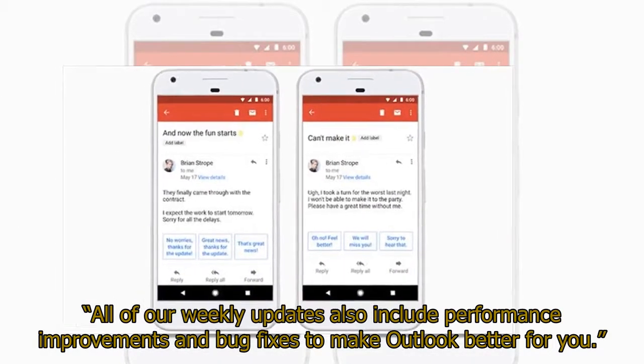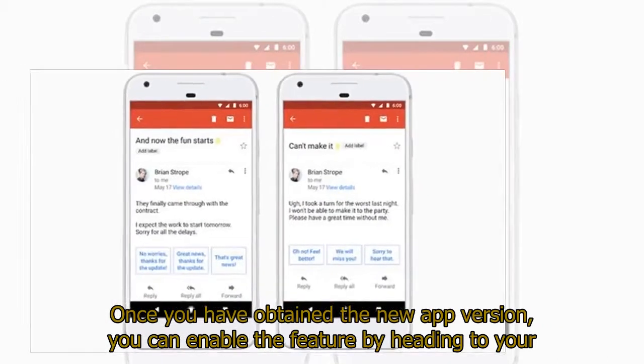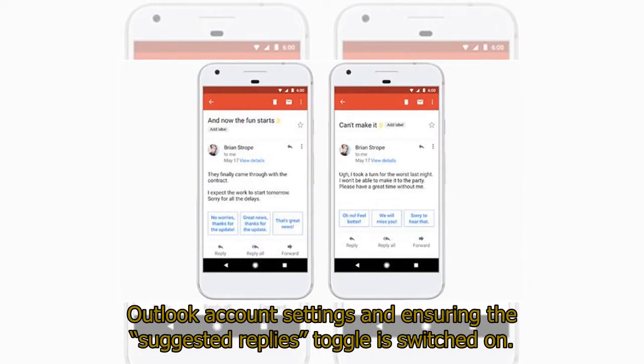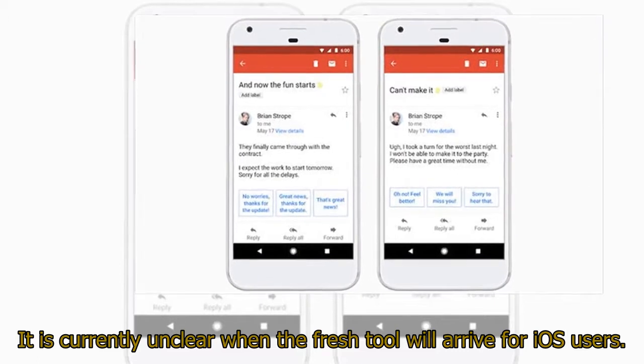All of their weekly updates also include performance improvements and bug fixes to make Outlook better for you. Once you have obtained the new app version, you can enable the feature by heading to your Outlook account settings and ensuring the Suggested Replies toggle is switched on. It is currently unclear when the fresh tool will arrive for iOS users.